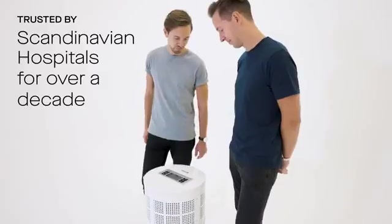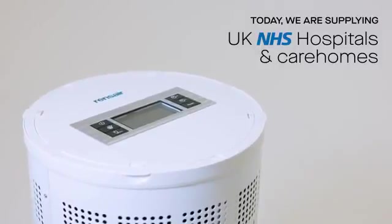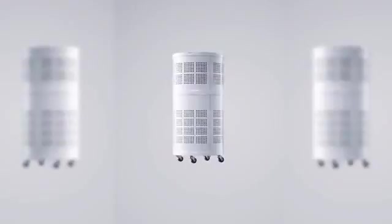The Rensair air purification technology has been used by Scandinavian hospitals for more than a decade. We are now providing Rensair to UK hospital systems and care homes, but also to businesses broadly such as gyms, offices, restaurants, schools and dentists.